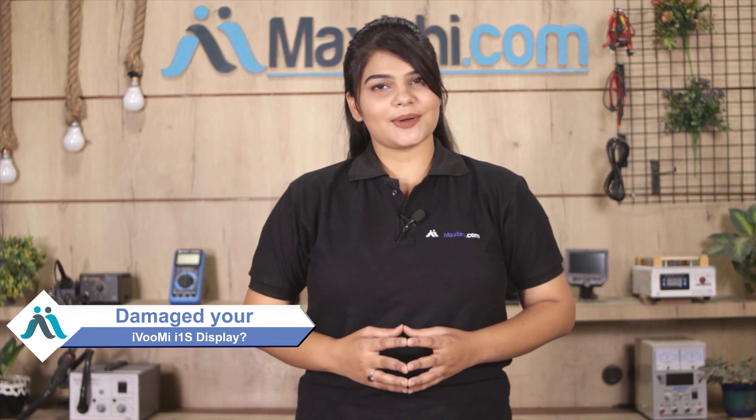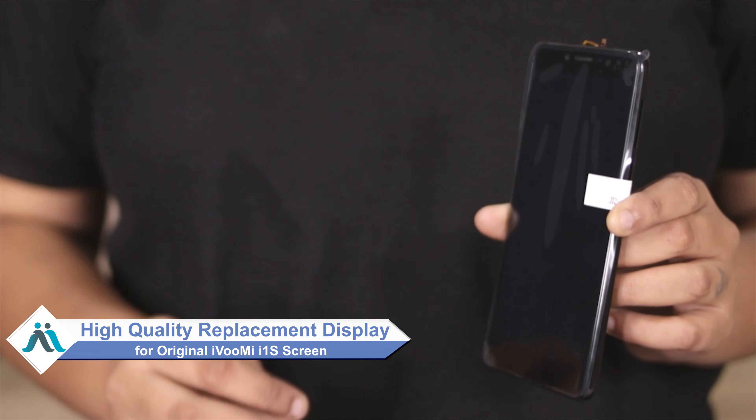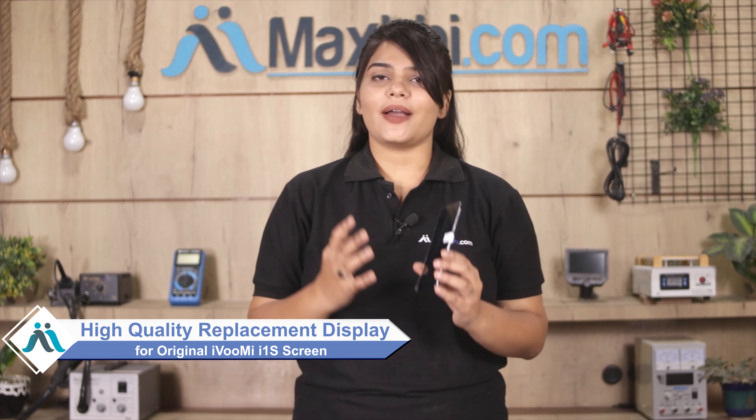Hi friends, this is Lucky from MaxBee.com. Friends, is your iBoomy i1s phone display damaged? Worried about the high repair cost of your smartphone? Don't worry — you can now buy a high quality replacement display for your iBoomy i1s at a very affordable price from MaxBee.com, and can fix your phone yourself at home or get it repaired by any professional very easily.